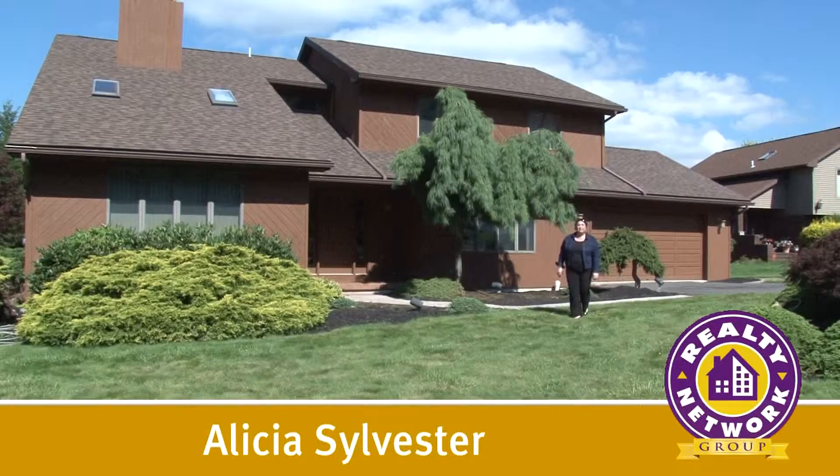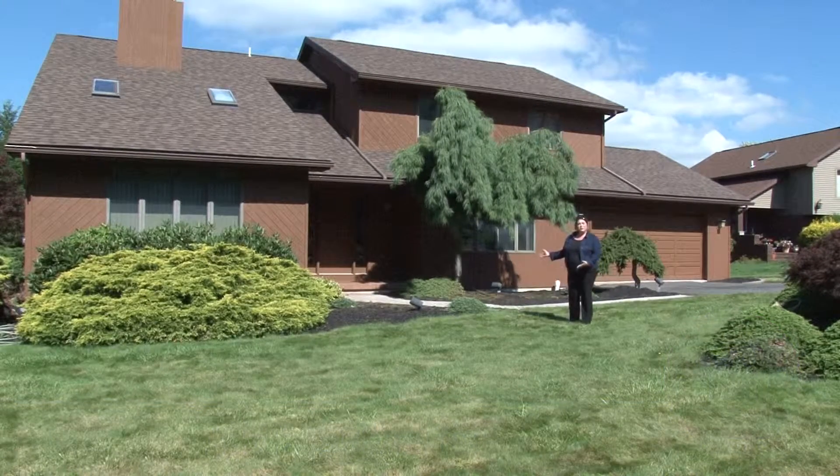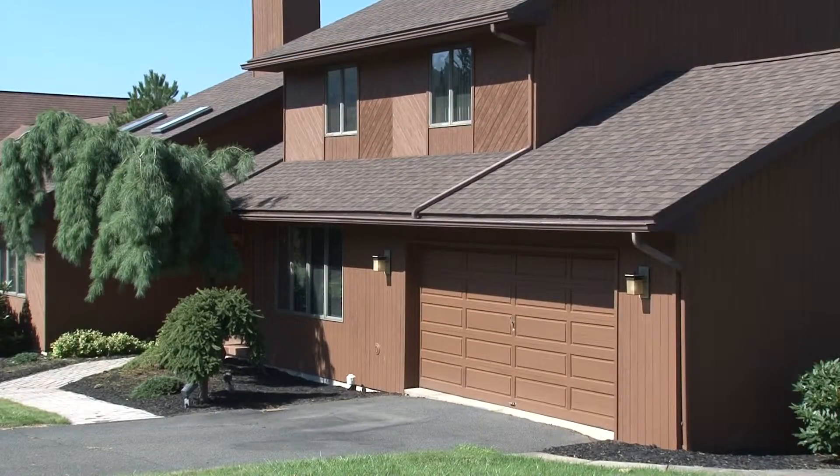Hi, I'm Alicia Sylvester with Realty Network Group. Welcome to my new listing: this two-story contemporary home located in the prestigious Fawn Hills Estates in South Abington Township. Please come join me for a tour.